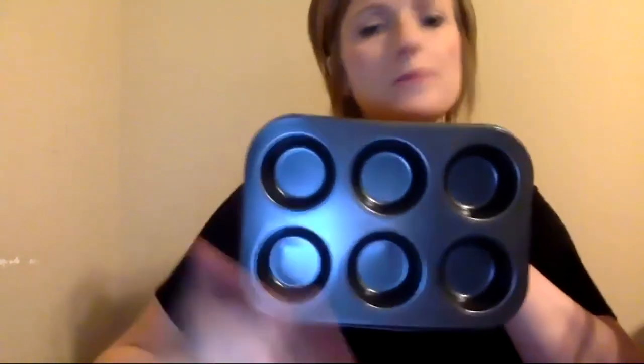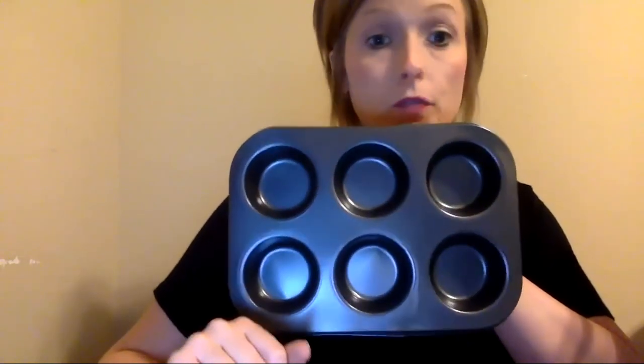Then we have the muffin pan — seems really silly, why do we have a muffin pan in our AT kit? Well, the muffin pan is super versatile. You can do sorting in it, counting, feeding, food separation, and also work on top to bottom and left to right. You can do a lot of things with a muffin pan — that's why it's included.